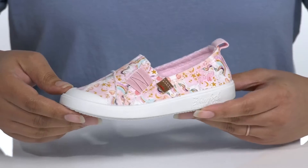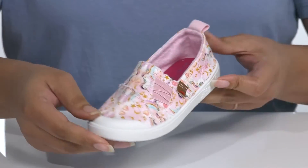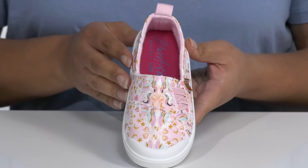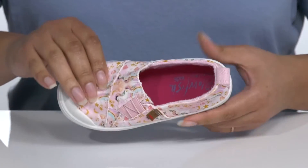It is covered from heel to toe in a fun unicorn print that's super trendy for the season, with lots of hand-stitched detailing giving them some style. These would look great with some cute pink leggings and their favorite t-shirt.